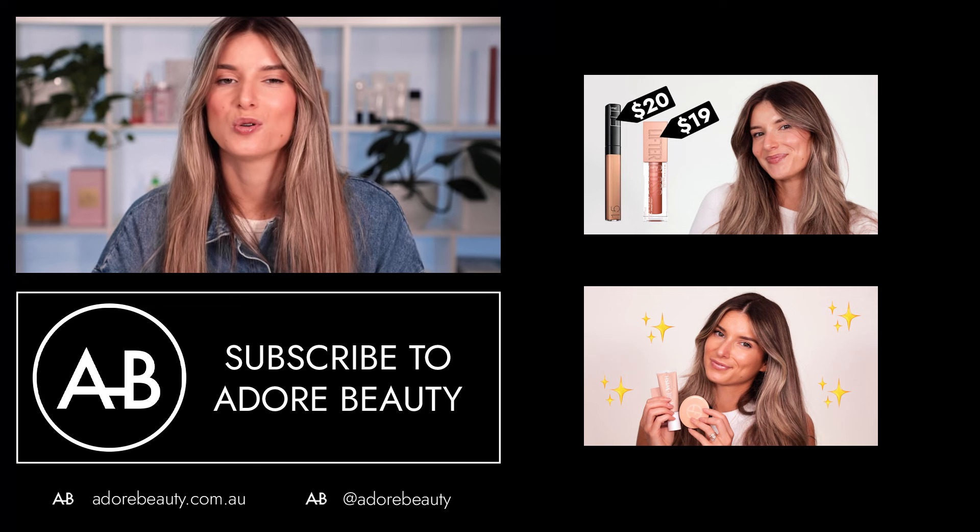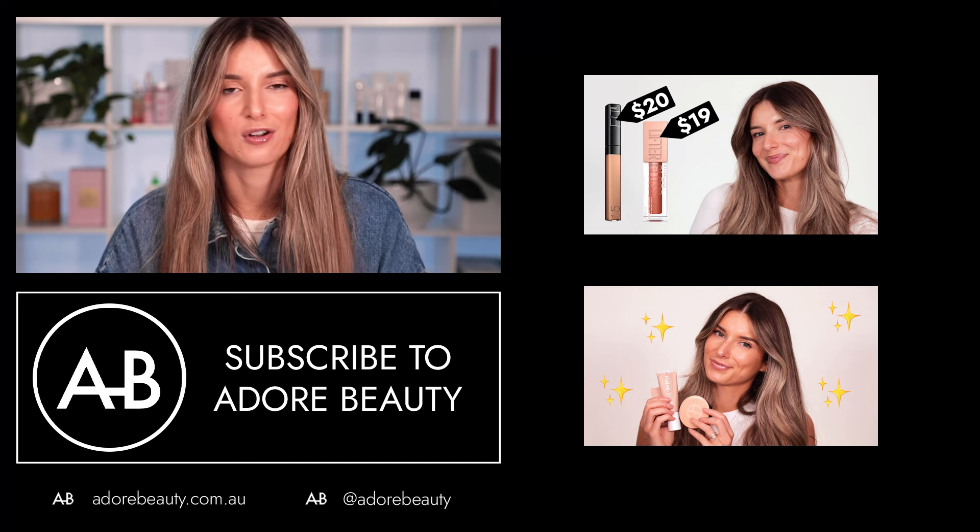I've of course had to throw in a brow product. This is the Benefit 24 Hour Brow Setter. I use this in my own makeup as well as on my clients. I absolutely love the fine tooth bristles that come on the brush, but also I just love the formula. It goes into the brows, it doesn't leave a white residue, it's not very sticky, and they set in place super quickly. So those are my top picks from my kit that I cannot glam without.